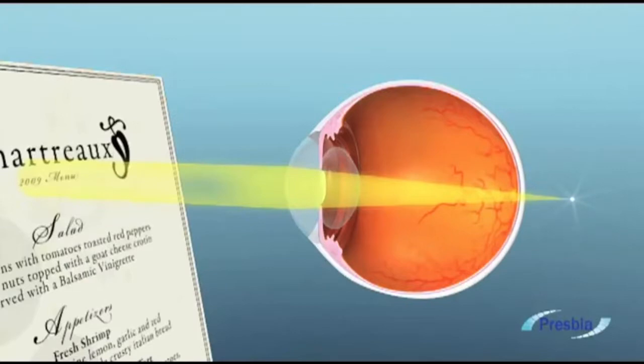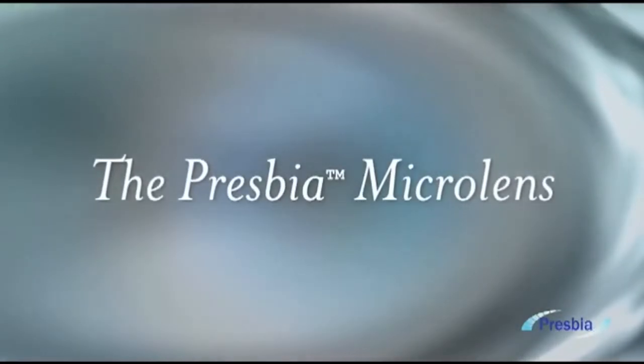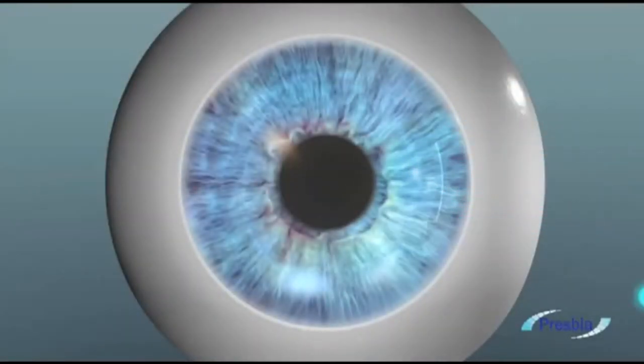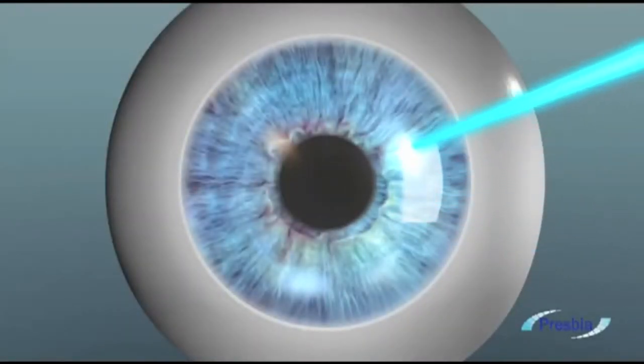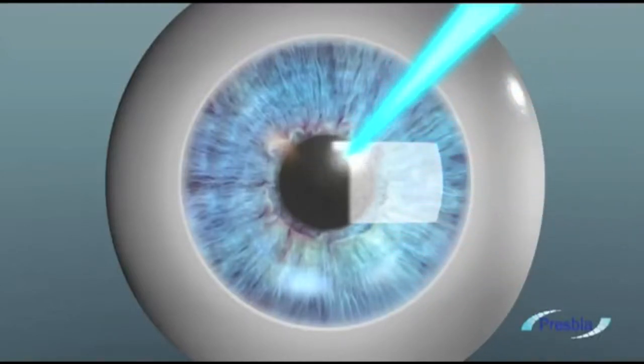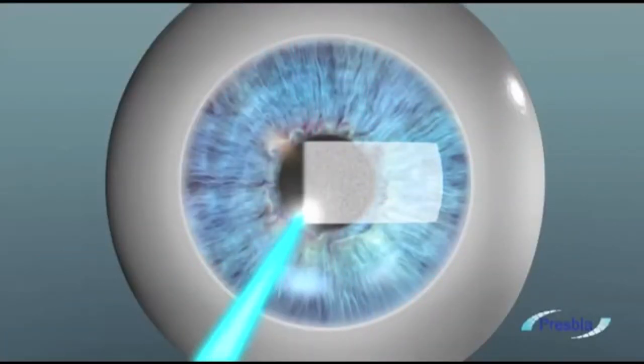Using technology that LASIK doctors have been familiar with for years, the Presbya microlens is implanted — often in less than 10 minutes. The doctor creates a small pocket within the corneal stroma of the non-dominant eye.